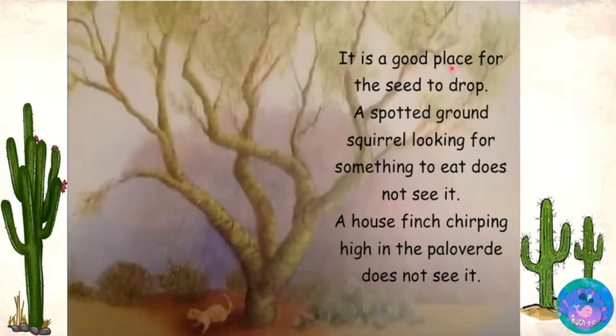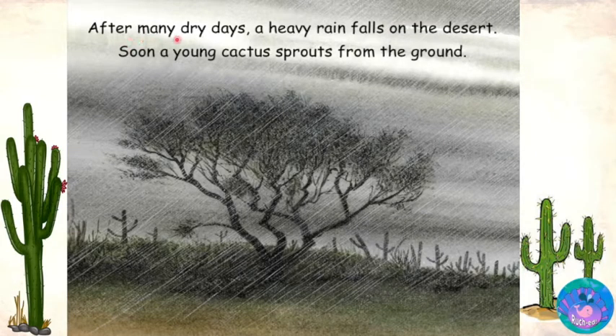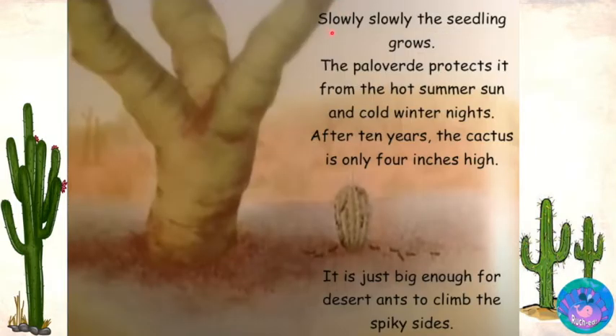It is a good place for the seed to drop. A spotted ground squirrel looking for something to eat does not see it. A house finch chirping high in the palo verde does not see it. After many dry days, a heavy rain falls on the desert. Soon a young cactus sprouts from the ground. Slowly, slowly the seedling grows. The palo verde protects it from the hot summer sun and cold winter nights.